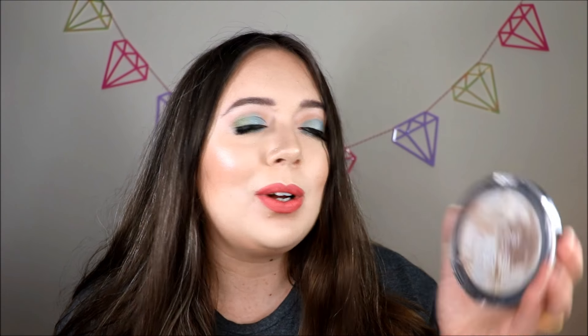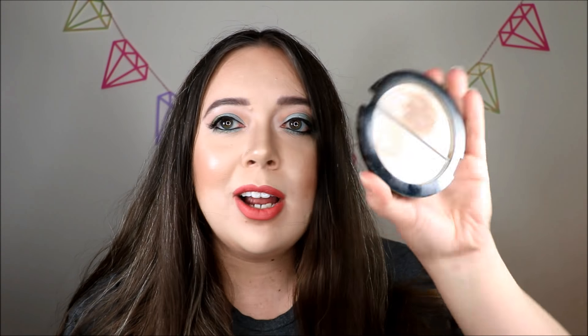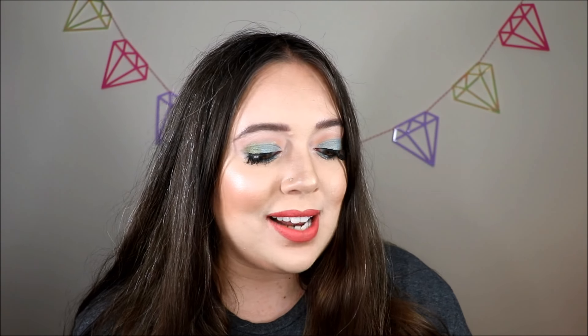The next product I finished off was my Wet n Wild Mega Glow Contouring Palette. I had only been working on the bronzer since I finished off the highlighting shade last year, but now this one is completely finished. I got this sent to me through Octoly a couple of years ago, but I'm so happy it's now out of my collection. The more I used it, I think the less I liked it, but I'm really happy that it's gone.